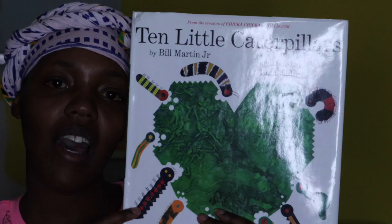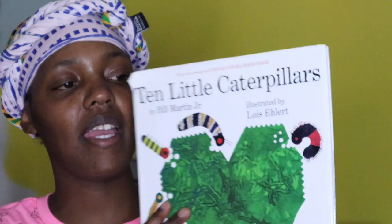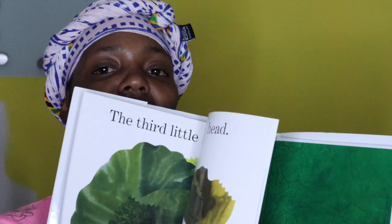This is the front of the book. This is the back of the book. This is the spine of the book. This is the big book and these are all the pages.